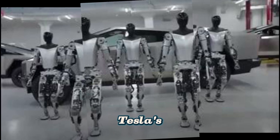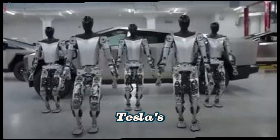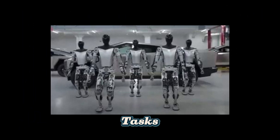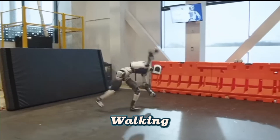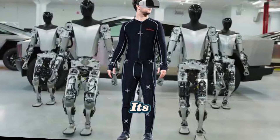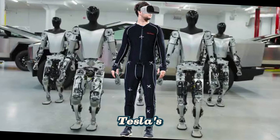Example — Tesla's Optimus Robot: Tesla's Optimus humanoid robot is being trained to perform basic human tasks like picking up objects, walking, and interacting with objects. Through real-world training, Optimus is improving its ability to perform tasks in Tesla's factories.